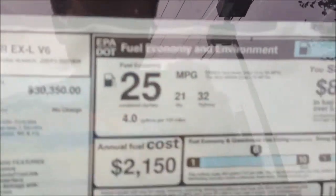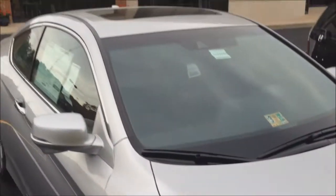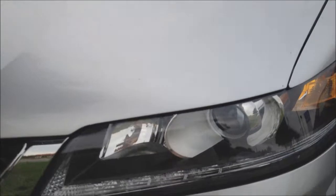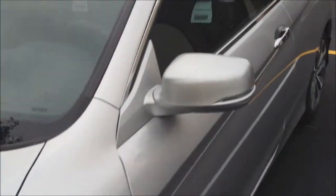Up front you do get push-button ignition. You can see this one has the 3.5 liter V6 — 2013 Accord EXL — 21/32 is your fuel economy and total price around $31,000. This has your 3.5 liter J35 Earth Dreams engine, which is Honda's new technology. Projector HID headlights with LED running lights and fog lights.